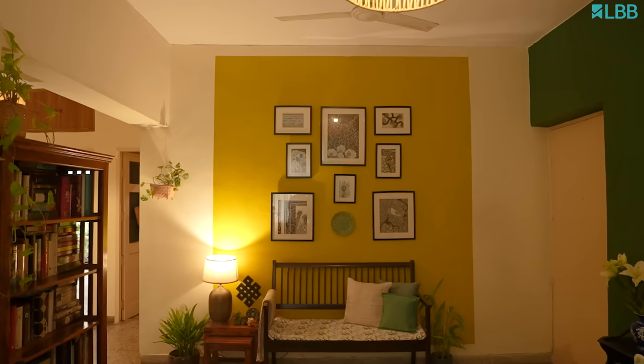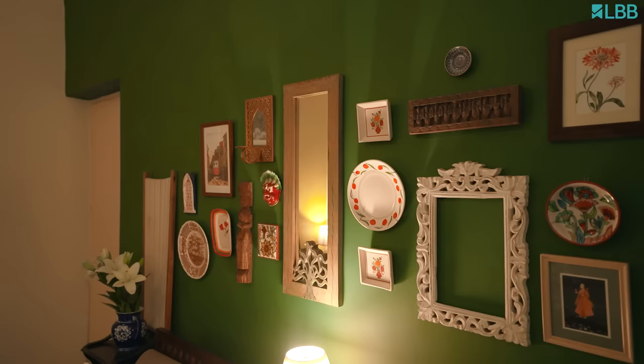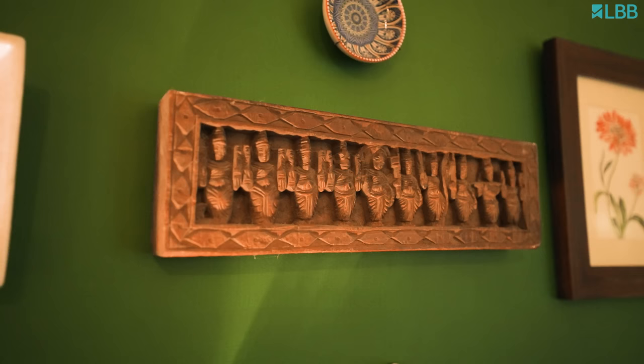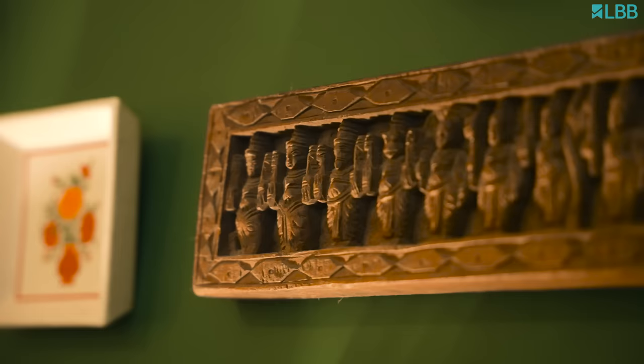The yellow gallery wall is a collection of my art, while the gallery on the green wall is something that we actually put together during the lockdown. It's an assortment of things that I already had with me at home. For instance, the Dashavatar that you see is an antique piece that my husband picked up from Bengal quite a while ago.